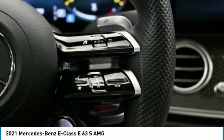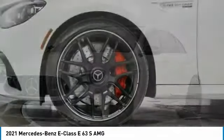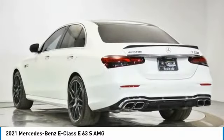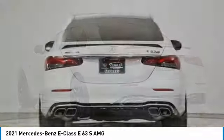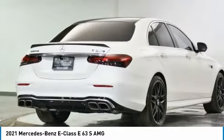Here are some of this vehicle's great options: panoramic roof, electronic stability control, brake assist, traction control, remote keyless entry, speed control, power moonroof, four-wheel disc brakes, rain-sensing wipers, and rear fog light.